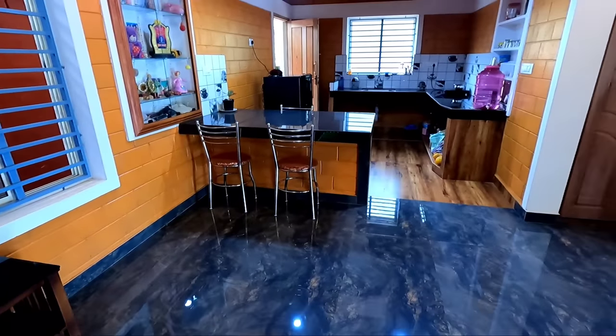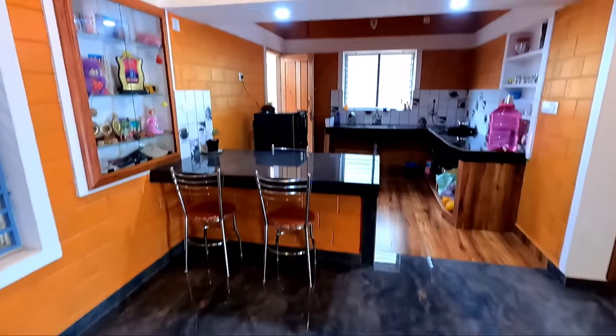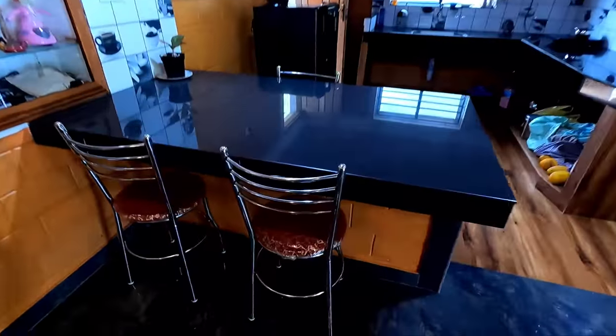We have to set our TV unit as well. We are also building a dining hall. This building has an open kitchen and we have to set a permanent dining area.